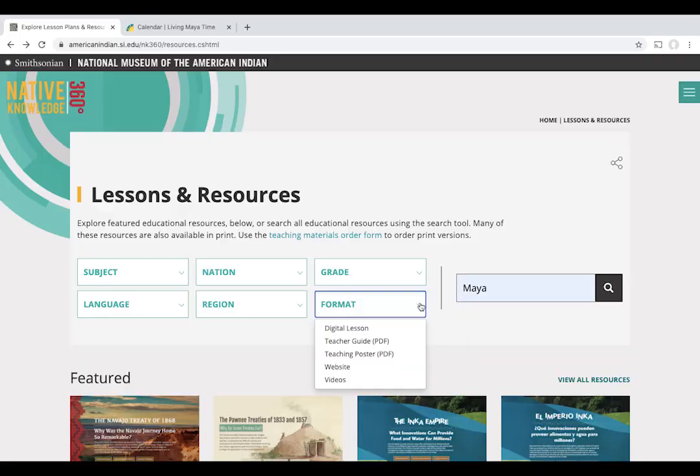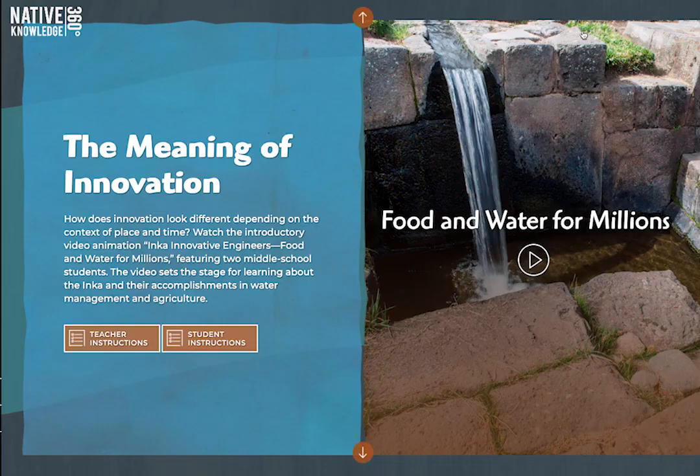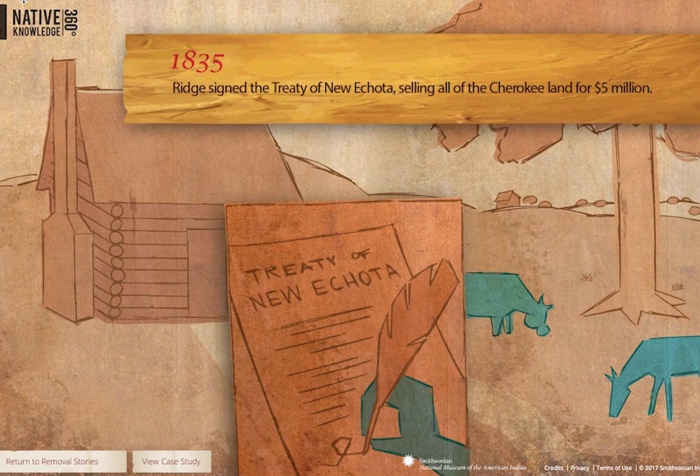From here, you can use the search tool to look for specific tribes or online lessons related to specific grade levels. Each lesson introduces primary sources such as images, objects, and documents, and expands upon Indigenous perspectives through American history with videos and essays from Native community members. You can learn more about the Maya's hieroglyphic writing system and how they used mathematics to develop a comprehensive calendar system, or explore Inca innovations that provided food and water for millions. Each lesson addresses key questions like, what does it mean to remove a people, and delves deeper into the history behind American Indian removal and the importance of treaties between the United States and American Indian nations.